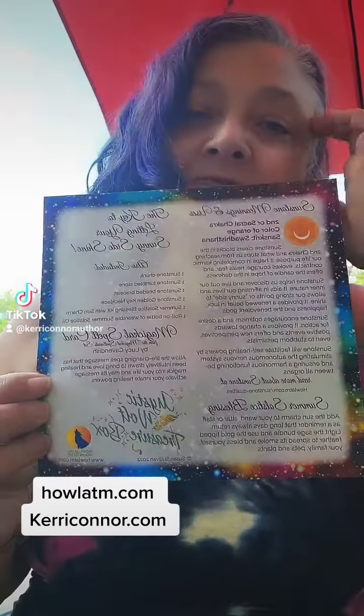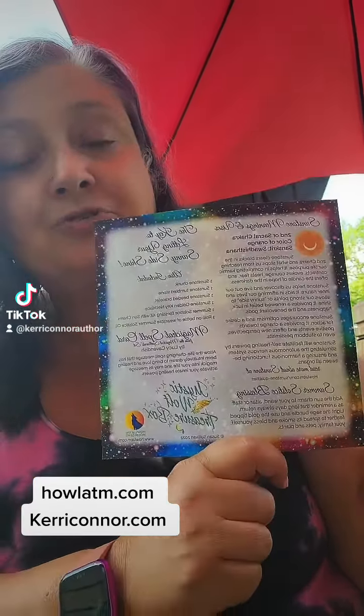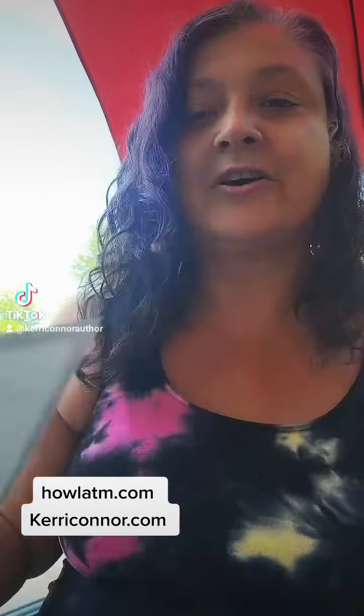We always start off our boxes with these great little cards that give us all kinds of information. It talks about the meanings, the uses, how it's used with chakras. We have a little summer solstice blessing down here, your list of everything that is in the box, and about the magical spell cards.